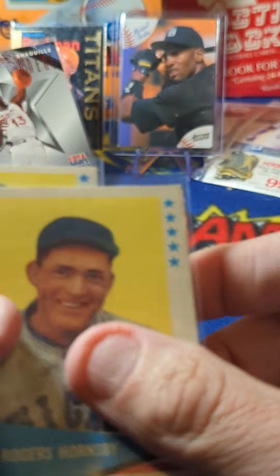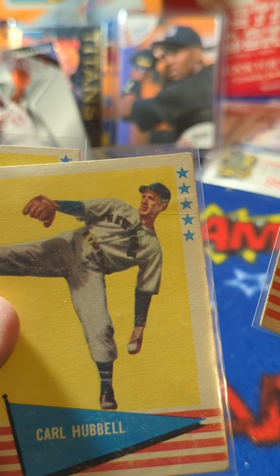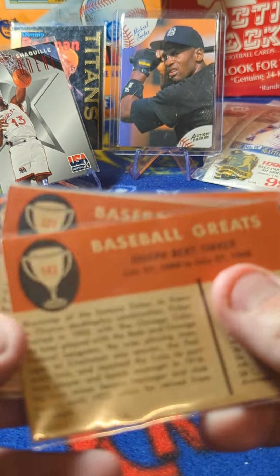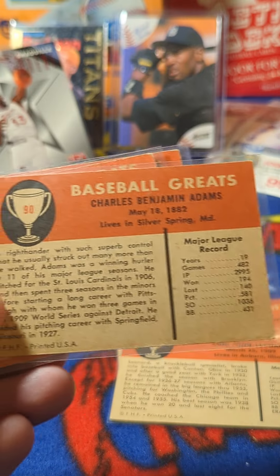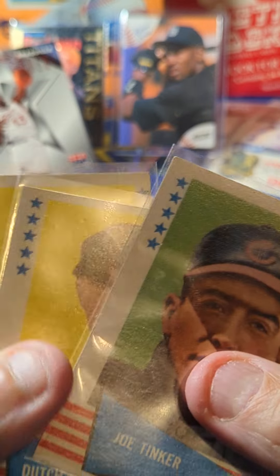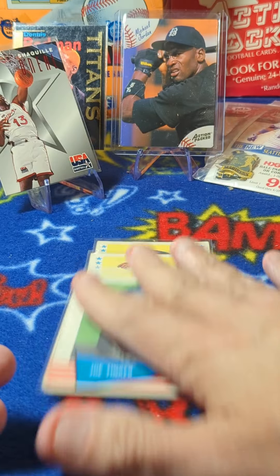1961 Fleer. They're in decent shape, no creases. Do have some significant corner wear on some of them. I'll turn them over — I believe there's no stained ones. Looking pretty good, fairly clean. Like I said, some corner wear. They are 1961s, but not too bad at all.